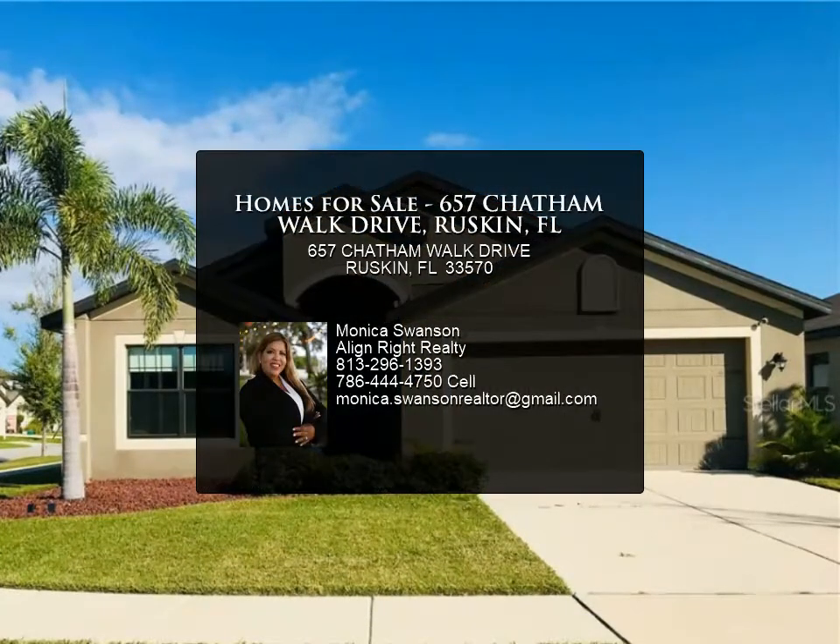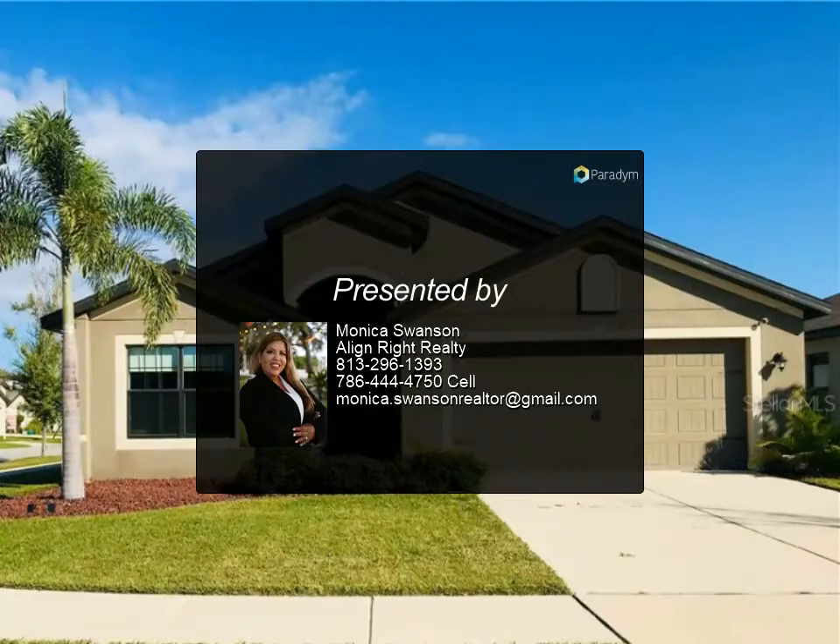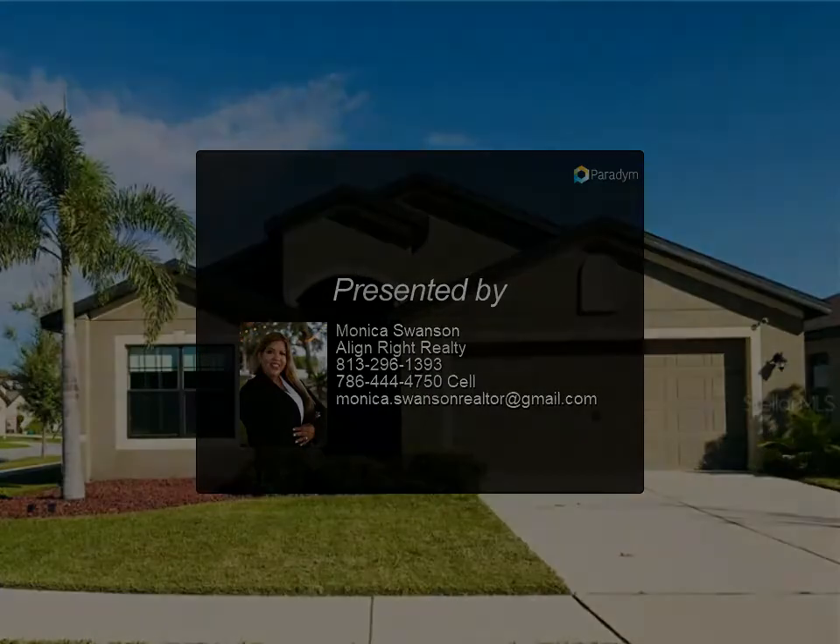Lock in today's super low interest rates — this home is USDA eligible. Ask how you can move into this home for zero dollars down. This one won't last!